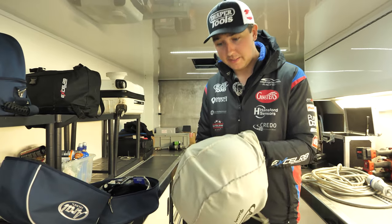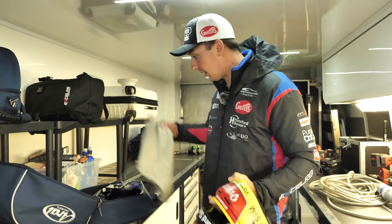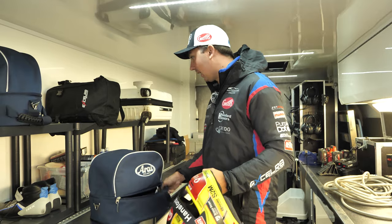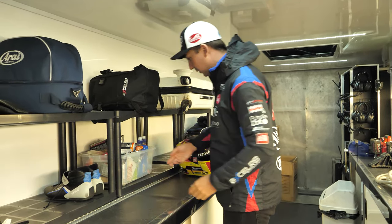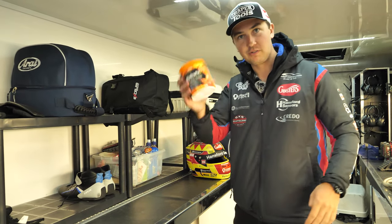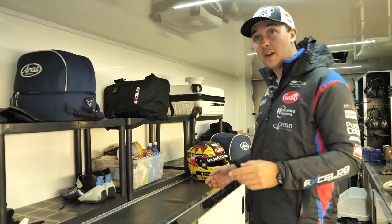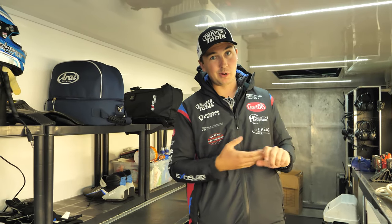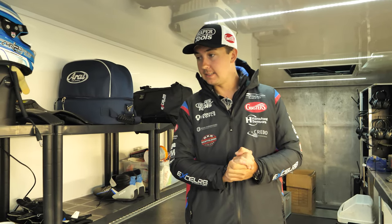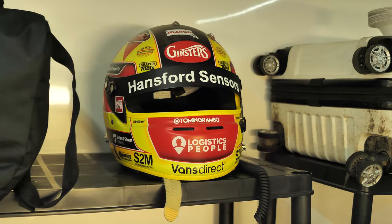This is pretty much my home for the race weekend - this is where all of my stuff lives, my kit, my crash helmet, my race kit. Most importantly, my box of nutrition keeps me going over the course of the day - various powders and potions and all sorts of things. We've also got the office behind where we'll spend time going through video, data, and all of the analytical stuff from being out on circuit. Pretty much we live here for the two days that we're on track.